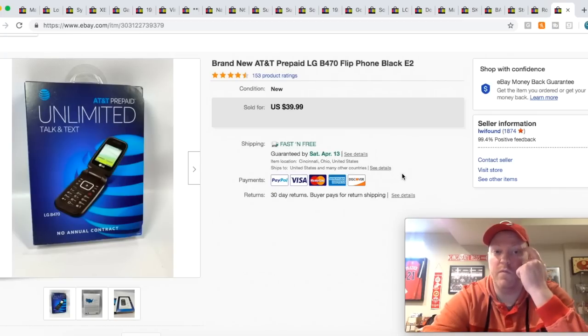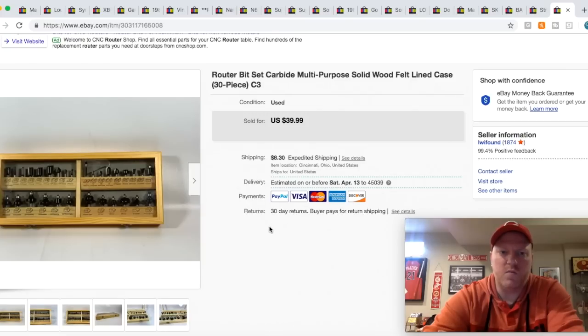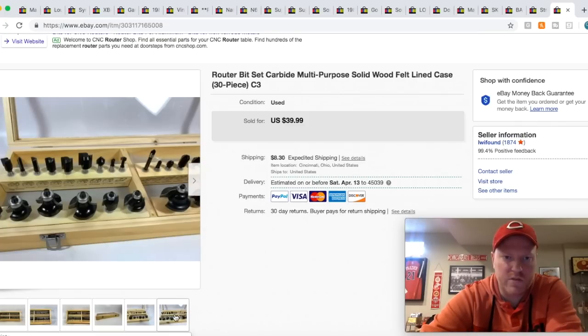Just sold this cell phone over the weekend — I paid $2 or $3 for it, it was new in the packaging, and I got $39.99 for it. I got this router bit set a couple months back at a sale. I bundled it with a bunch of stuff, so I probably had $5 into it. I took a best offer of $25 plus shipping — it was nice, I don't think it ever really got used.